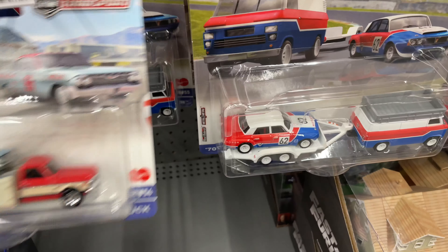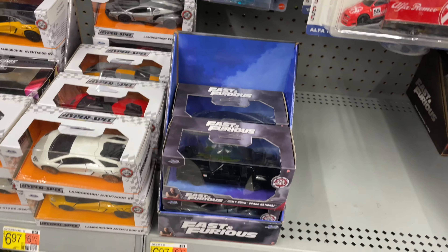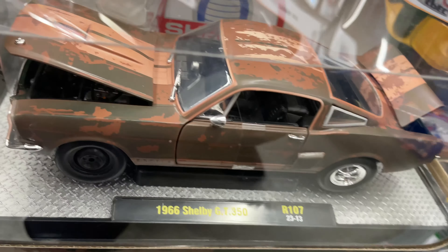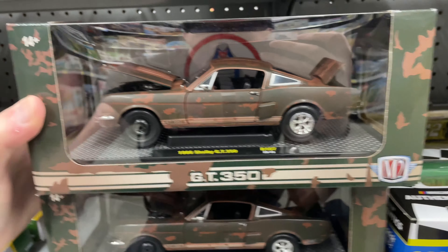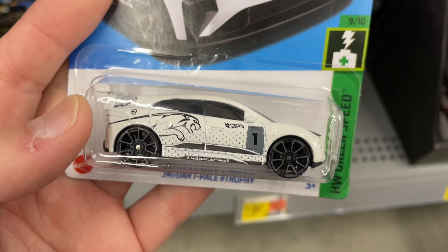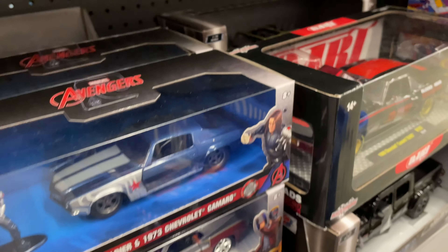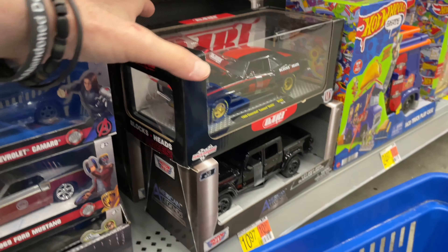It doesn't look like they brought any of these smaller M2 boxes in, doesn't look like new arrivals. Here's the Merc — Ground Pounders series for the Merc. So we have two of the Merc, two of the Willys, a '41 Willys, and another '41. Merry car — is that what it says? Willys America? I don't know if that's a series or not. Man, looks like we're almost sold out of M2s today.